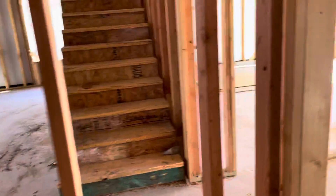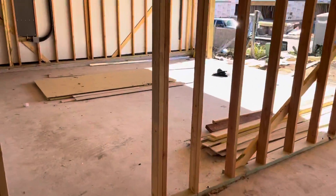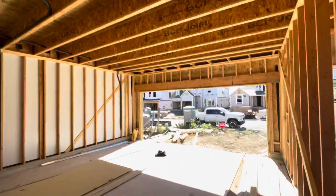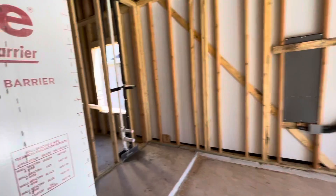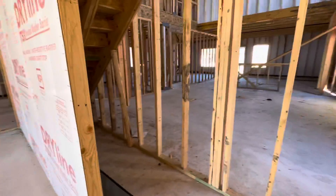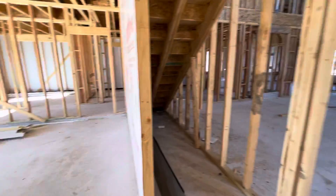Laundry room, washer and dryer. Two-car garage. Storage under the stairs.